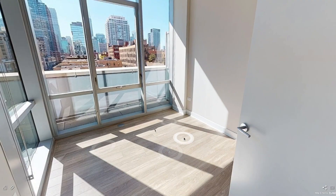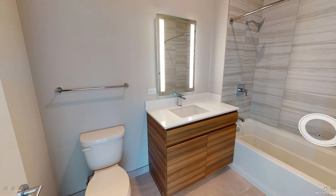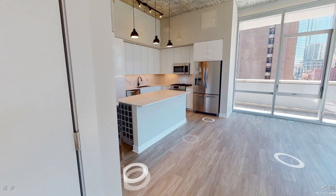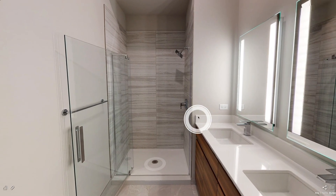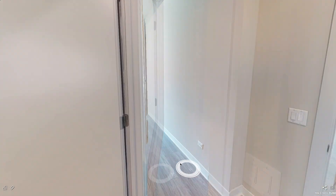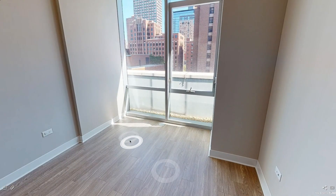Over here is the second bedroom, which for most people would be an office slash guest room. It has corner windows with an awesome city view, a closet, and the laundry is in here with a full-size washer and dryer. Moving into the primary bedroom, you have an ensuite with double sinks, a stand-up shower, and matching vanity lighting — plus two closets, which is awesome.